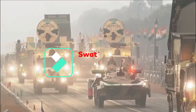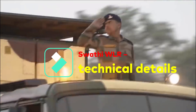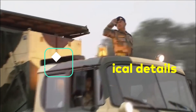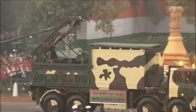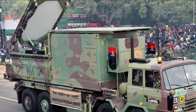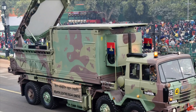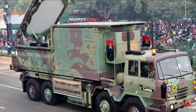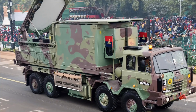Swati is a mobile artillery-locating phased array radar developed jointly by the Electronics and Radar Development Establishment, a lab of DRDO, and Bharat Electronics Limited. It can perform two roles: it can track and locate enemy fire positions for artillery, mortars, and rockets, and it can also track the fall of shot from friendly guns and provide corrections for counter-fire.